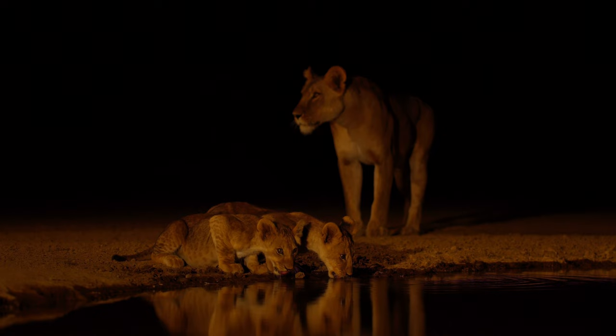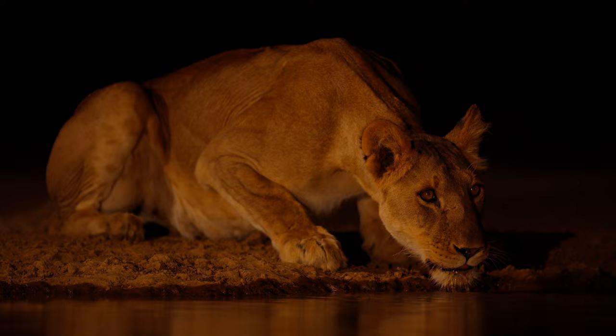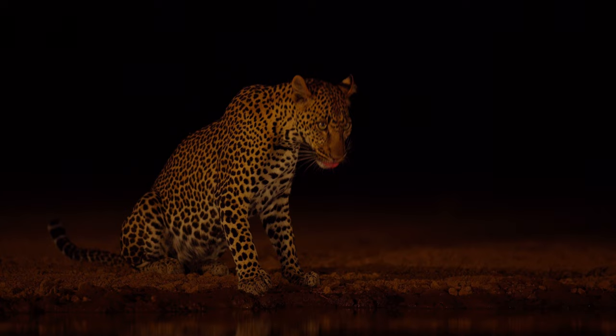As the evening progresses, we then have a simple dinner, and we look forward to the predators. During the night, we have a cool box with drinks, lots of snacks, lots of coffee, and we work through until sunrise.